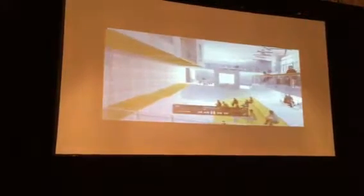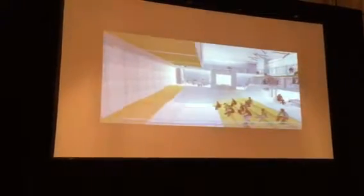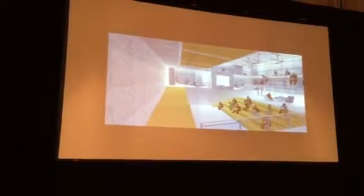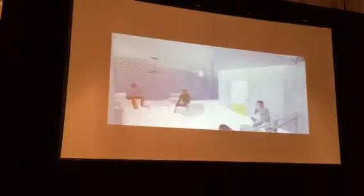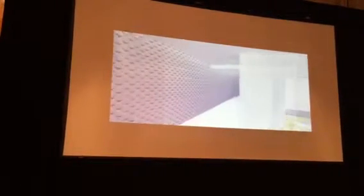A ramp guides you up from the most open space to an intermediate, semi-public level. This area is designed for interactions that facilitate locations for the new economy, such as podcast broadcasting.